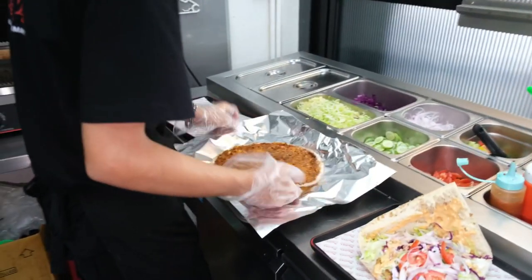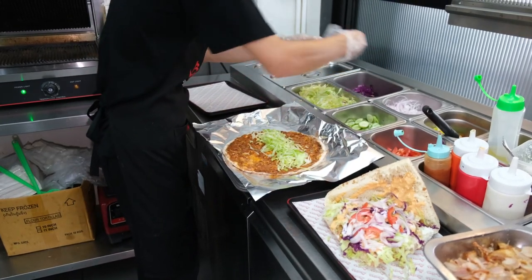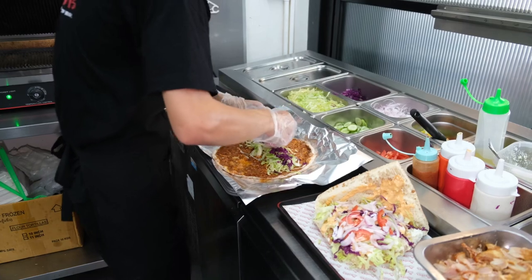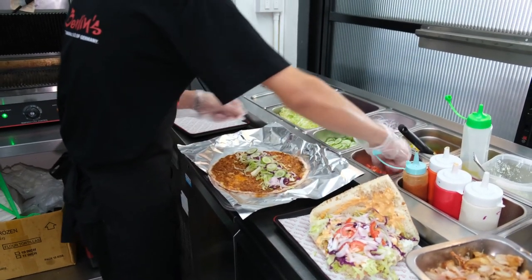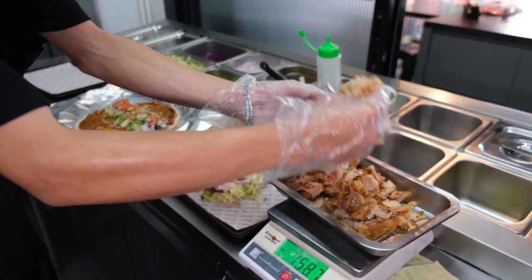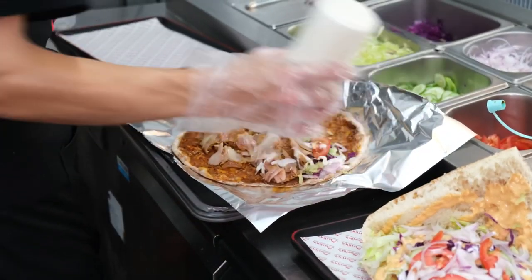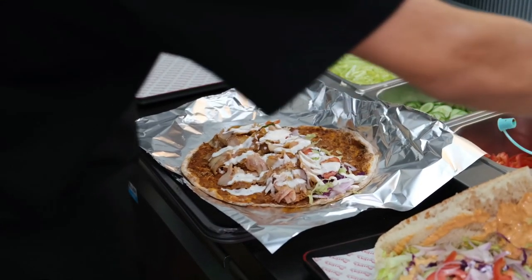And now time for the pizza wrap. This was delicious as well, by the way — I really recommend this one, as were all the foods that we tried. Once again, well garnished with the salad, generous helping of meat, weighed out too so you're always going to get a good portion. On this one I got garlic sauce and nugget sauce.